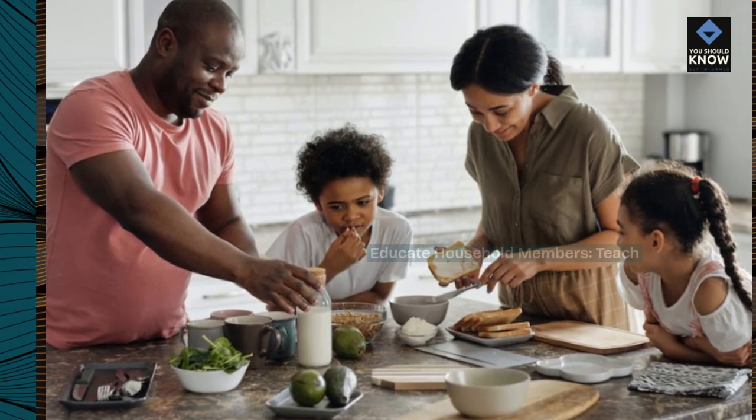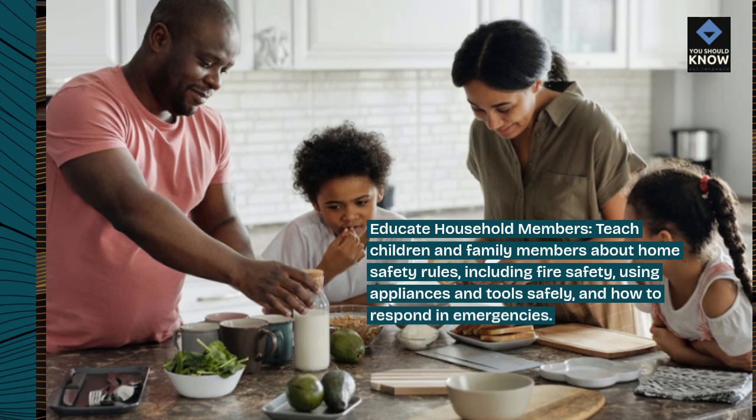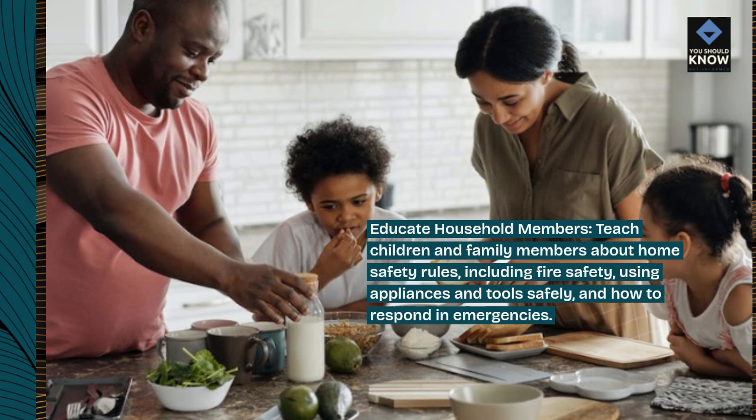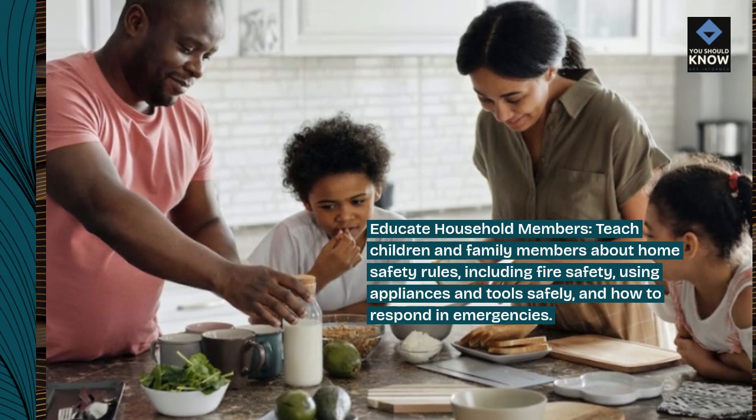Educate household members. Teach children and family members about home safety rules, including fire safety, using appliances and tools safely, and how to respond in emergencies.